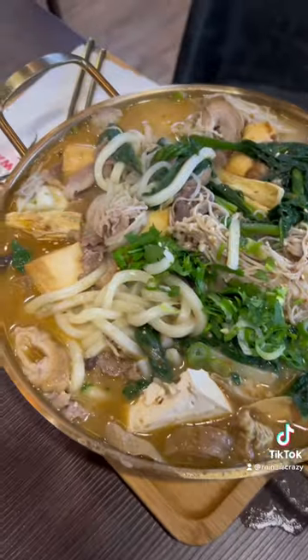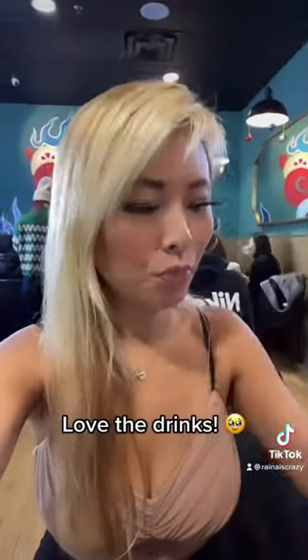They have a special promo going on right now — you get a free green tea with the meal, and they even sell spiked boba, which is pretty fun. My meal came out and I chose the salsa flavored broth.